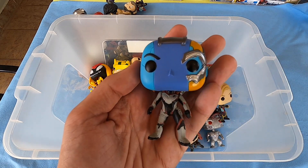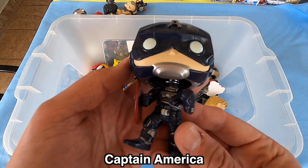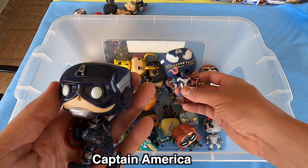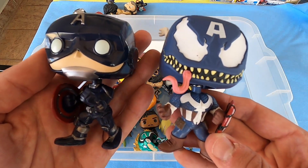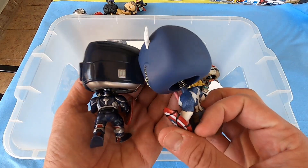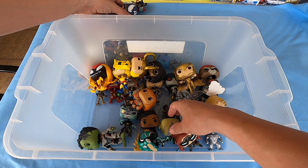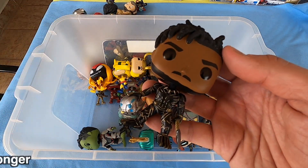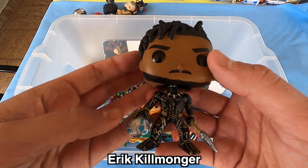Captain America — normal Captain America, because I have a Venomized Captain America too. What do you think guys? What's your favorite Captain America? I like the Venomized more. King Killmonger from Black Panther — it's really really beautiful too.